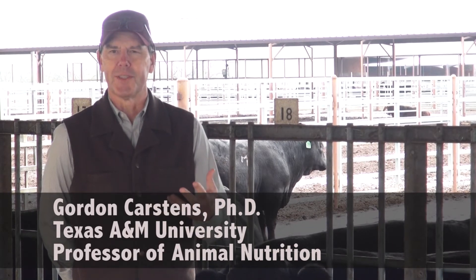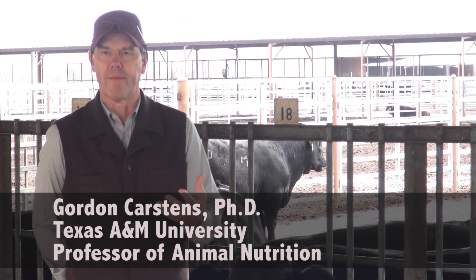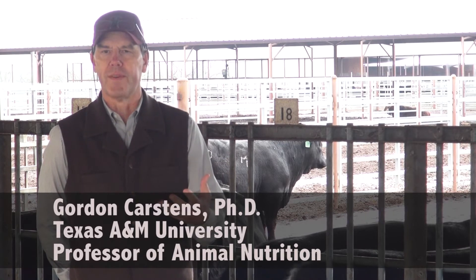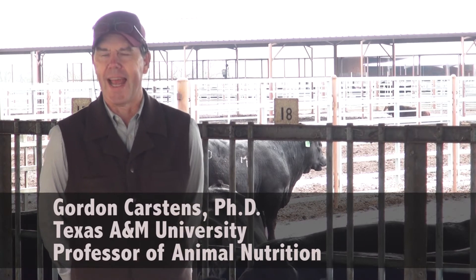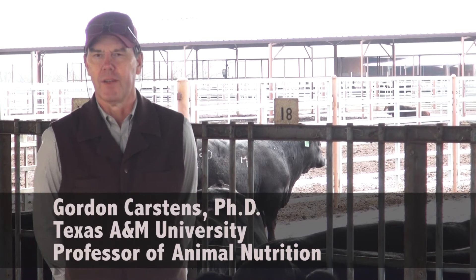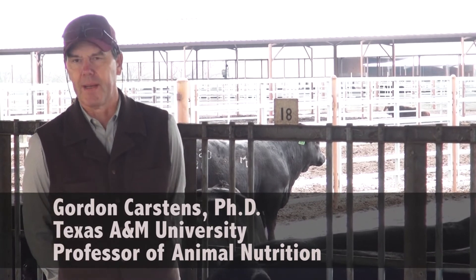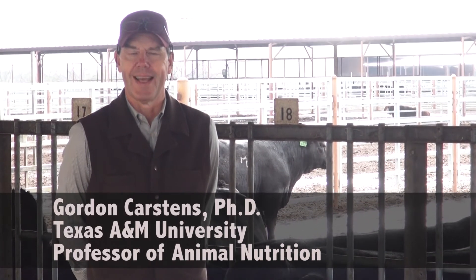Keep in mind that there's research out there to show that heifers that have low RFI during a post-weaning test are also more efficient as cows during pregnancy and during lactation. So there's very good evidence that if we can select cattle for superior RFI in our females as well as in our bulls, those cows will also be more efficient.